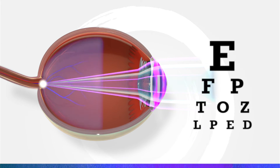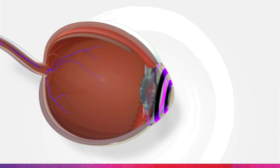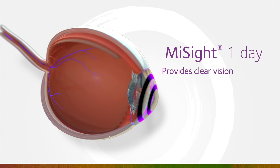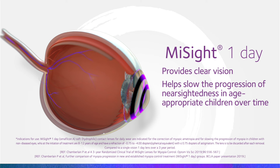MiSight 1-Day with active control technology creates alternating vision correction zones and treatment zones. The treatment zones, shown here in dark purple, signal the eye to slow the rate at which it grows longer, and thus slow the progression of myopia. MiSight 1-Day provides immediate clear vision and may help slow the progression of nearsightedness in age-appropriate children.